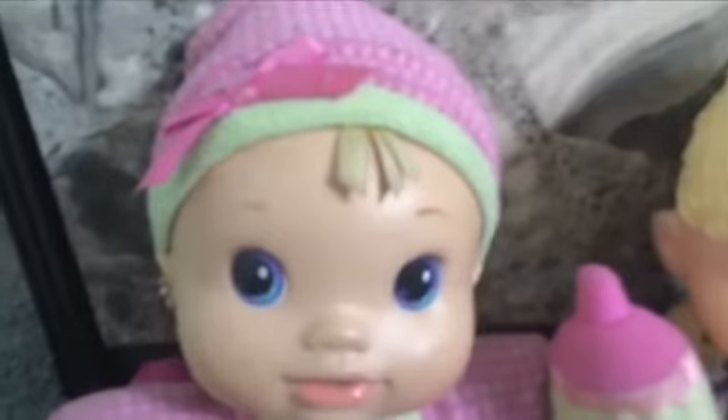Hey guys, it's Emma, and today I'm here with Eeloo. And Mom is here too. And today we're going to show you this cool mini basket that we got for Easter.